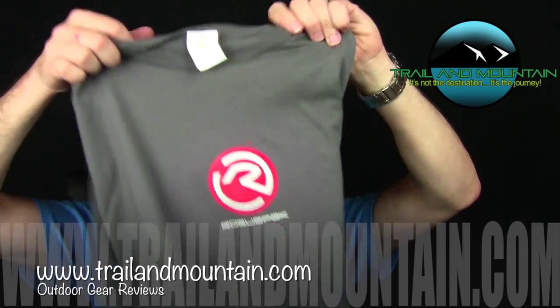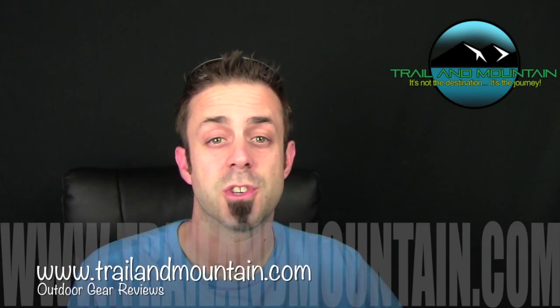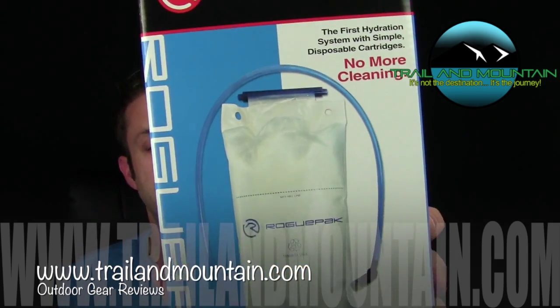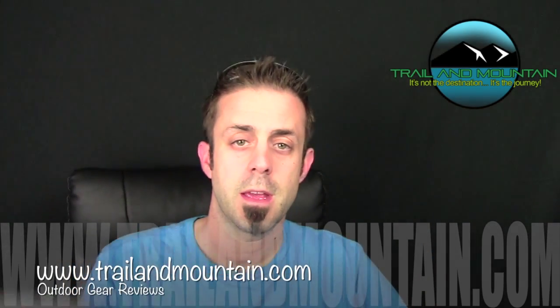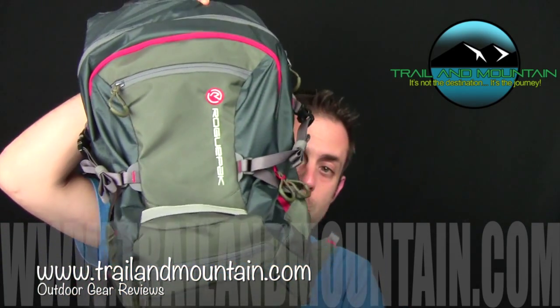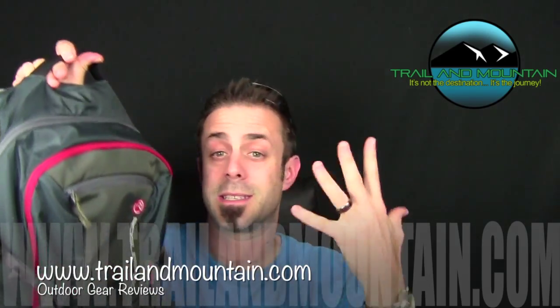I have blue and I have gray — the winner will get to choose. The grand prize also gets a four-pack of the bladders. These are the 70-ounce bladders. Grand prize also gets the Rogue Pack itself, which I really enjoy. I've been using it cycling and it holds everything I need — it's not too big.